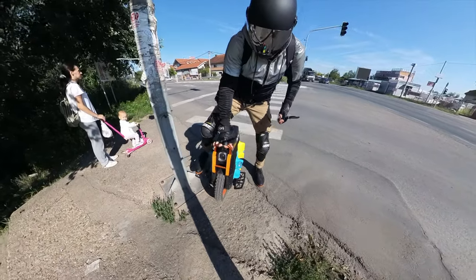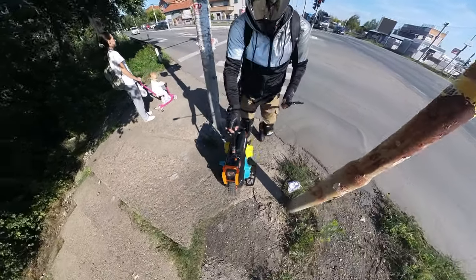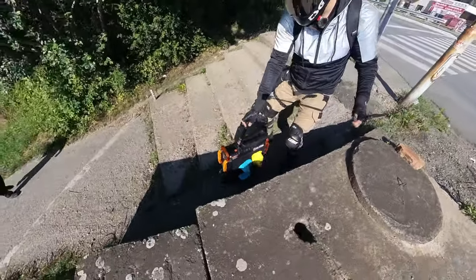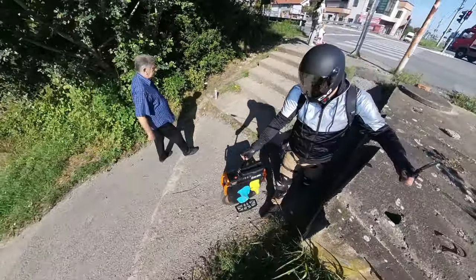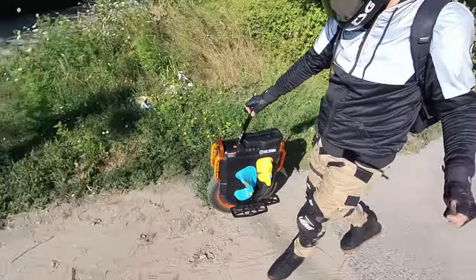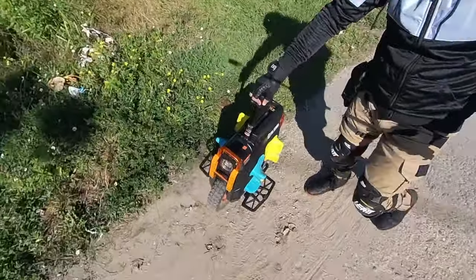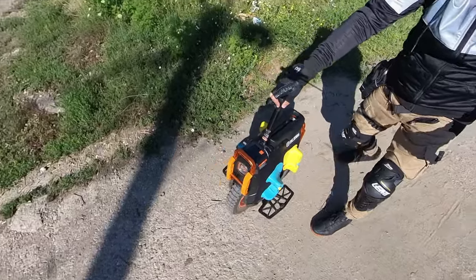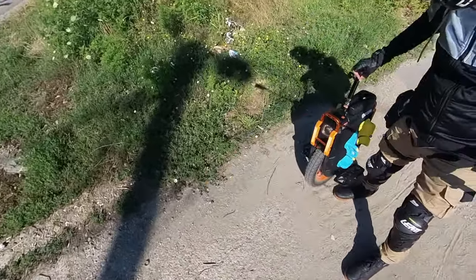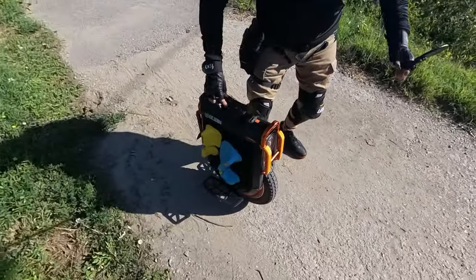The trolley handle is great for such a big wheel. You can use it really easily to troll it around. No problem whatsoever to do any movement. It's one of the positive features of this wheel.